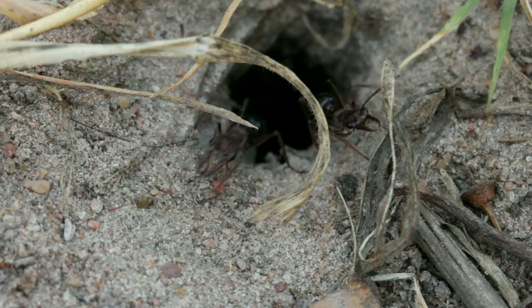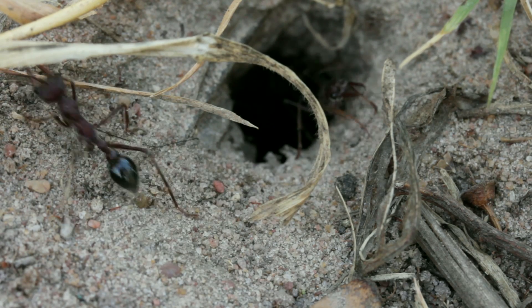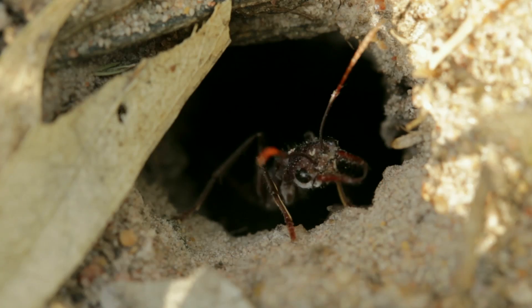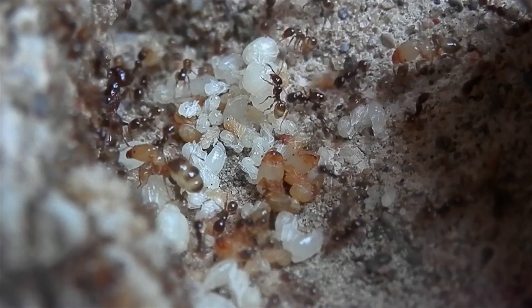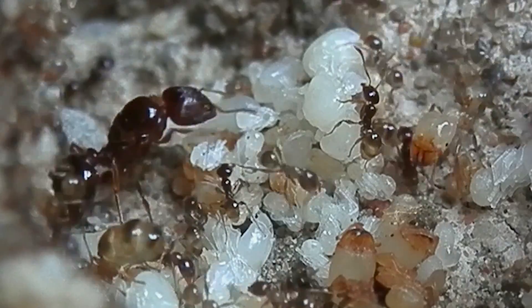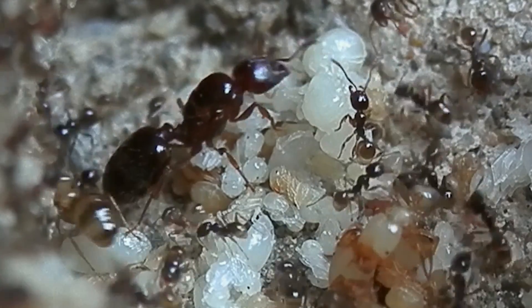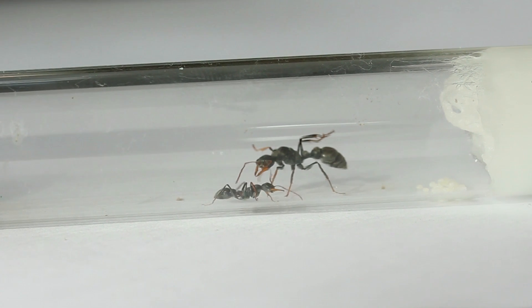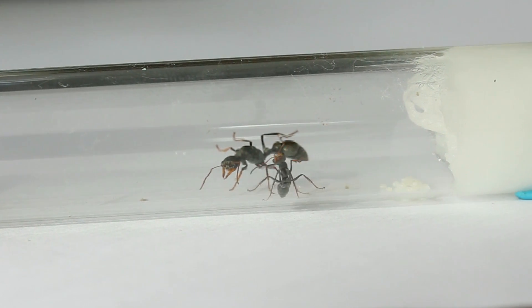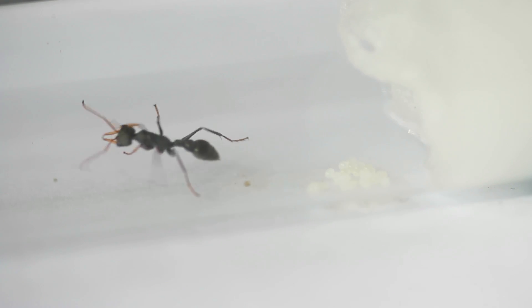These bull ant workers also possess a unique ability, in that they can actually reproduce with male ants and lay fertile eggs, becoming what's known as gamergates. In most other species of ants, it's only the queen of the colony which is able to do this, and all the workers are completely sterile. This trait is particularly useful if the queen of the colony were to die, as a gamergate or two would then be able to take over the role of egg laying, and extend the lifespan of the colony.